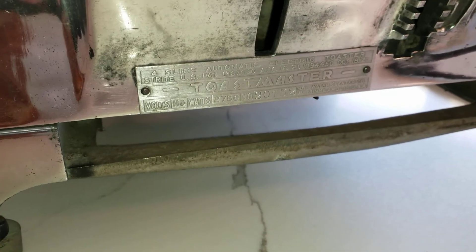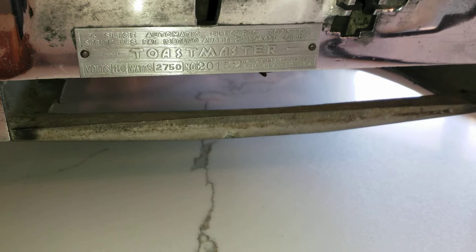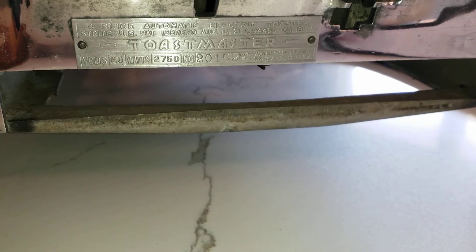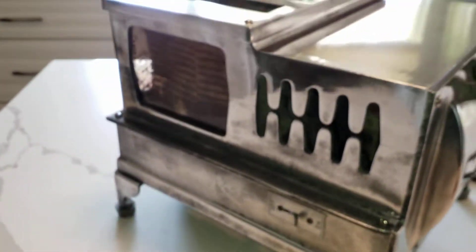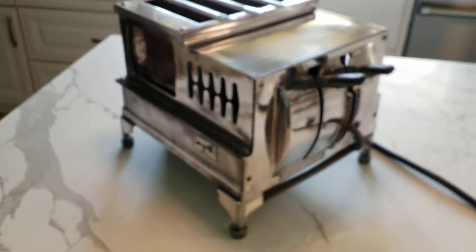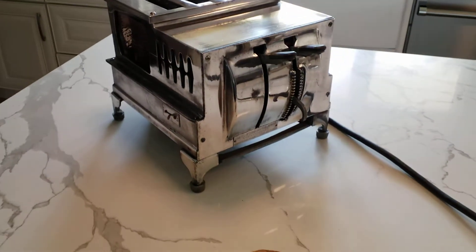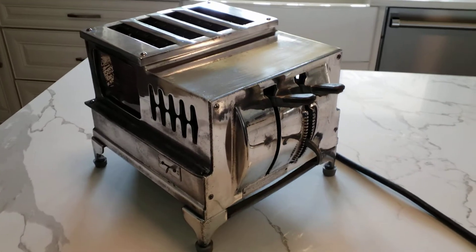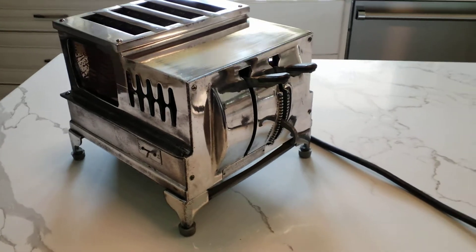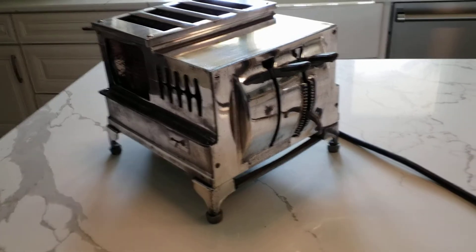Mr. Strite, having come up with this automatic toaster, organized with the Waters-Genter company of Minneapolis to manufacture and market this to commercial establishments that were in previous times having to employ a toastmaker to just stand there and make toast all the time. This labor-saving machine more than paid for its quite hefty price tag by eliminating the need for an employee to stand there and make toast. Some of these early advertisements focus on that.